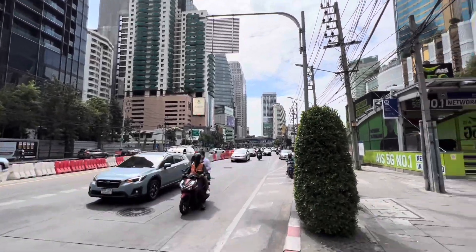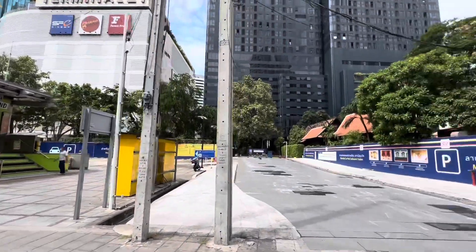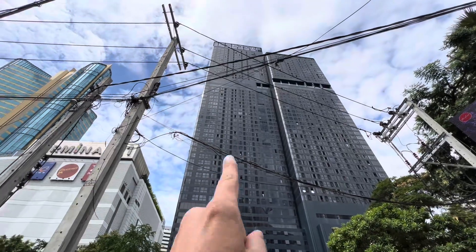Welcome to Bangkok. This is downtown, a souk area. And guess what? This is where we're staying today.